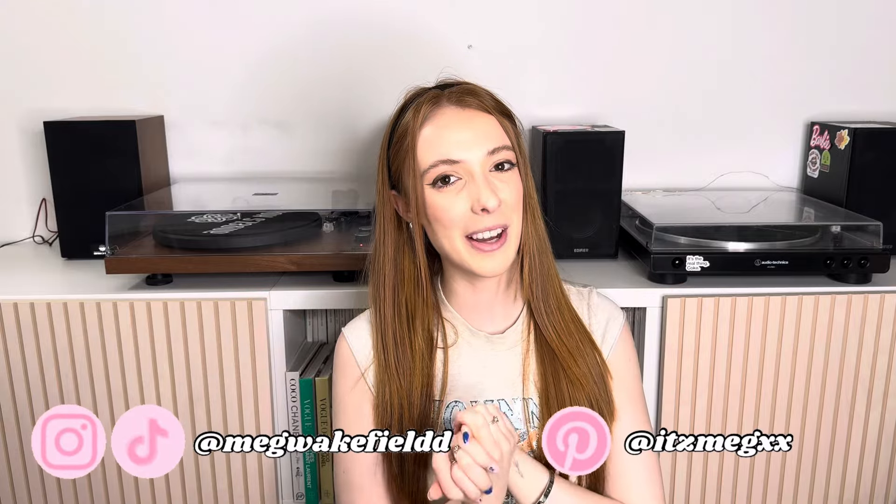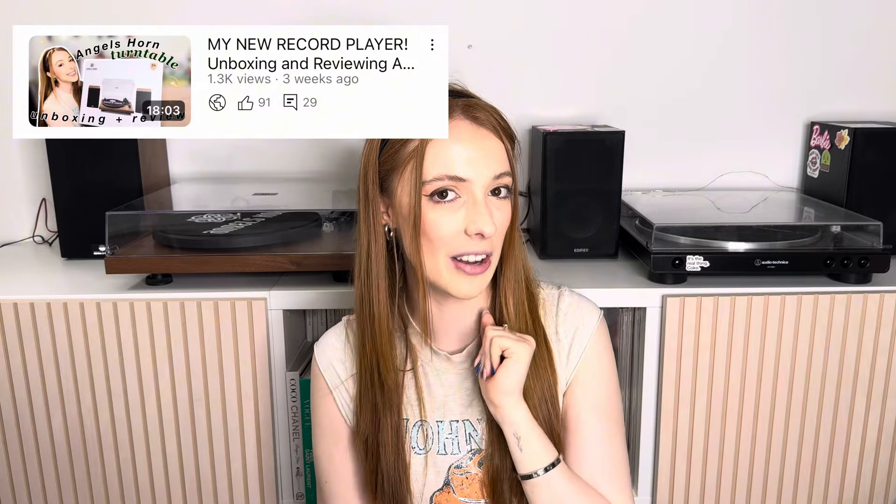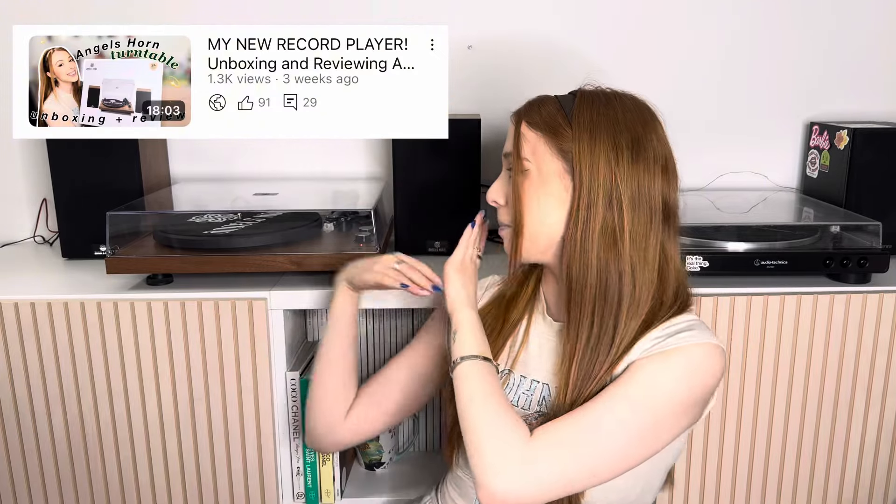Hey guys, it's Meg and welcome back, or welcome to my channel if you are new. If you've seen last week's video, I'm in the exact same outfit, but I didn't want to wait to film this video. I have two record players perfectly sat next to each other on my vinyl unit, and I thought it'd be the perfect time to do this video. I'll link last week's video in the description — I did a beautiful unboxing and review of the Angels Horn turntable.